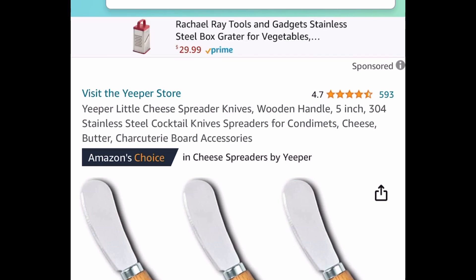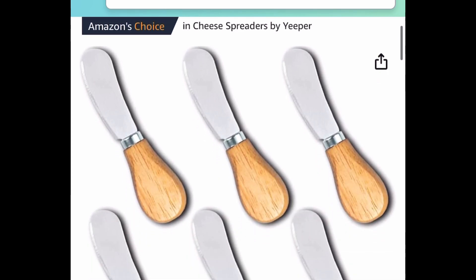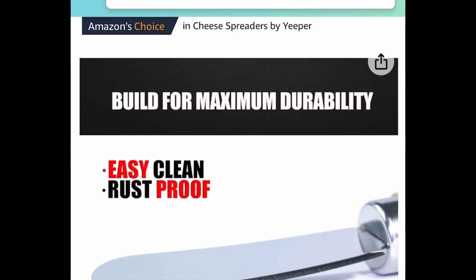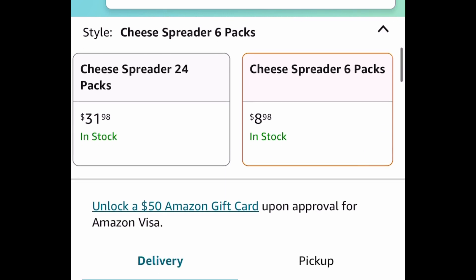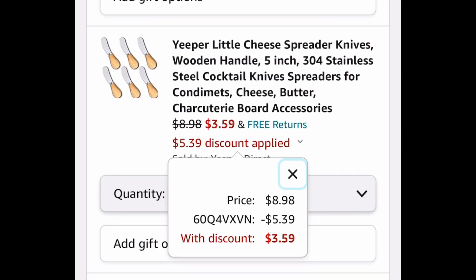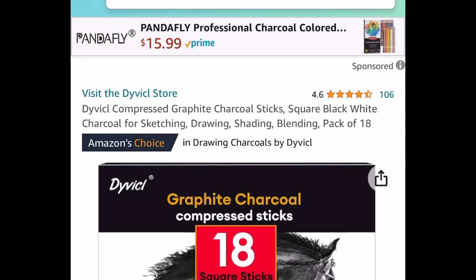This is great to have around the holidays — these are cheese spreader knives you can use on a cheese board, for butter, or literally with anything. They're five inches long and made of stainless steel. Currently priced at $8.98, but with our code only $3.59, and you're getting six of them.